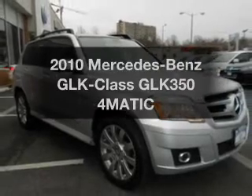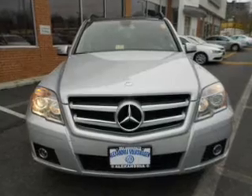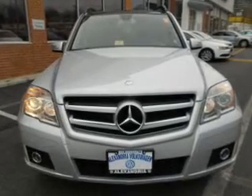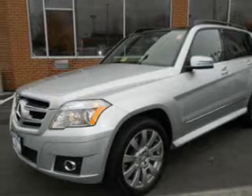Introducing the 2010 Mercedes-Benz GLK Class. This is the set of wheels you've been looking for. The powertrain includes all-wheel drive with a reliable engine driven by an automatic transmission.